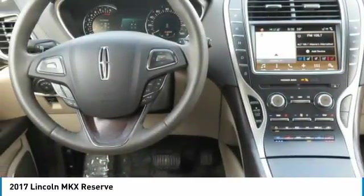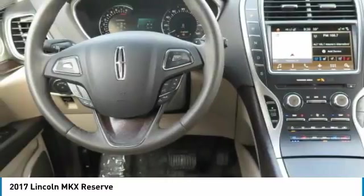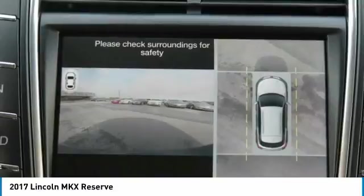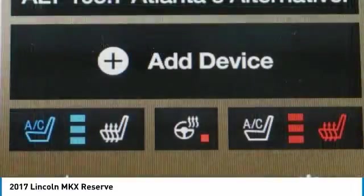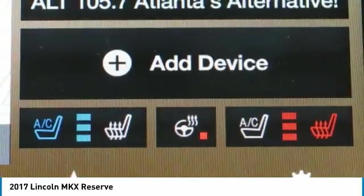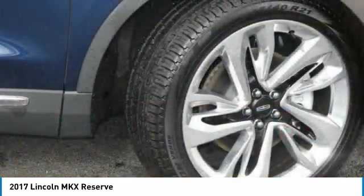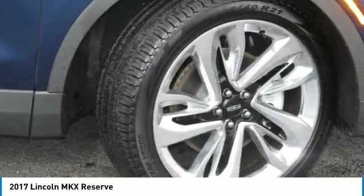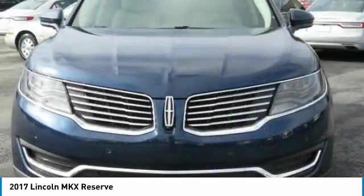Lincoln certified pre-owned program: meticulous 200-point inspection by factory trained technicians, the confidence of a 6-year slash 100,000-mile comprehensive warranty coverage, complimentary 24/7 roadside assistance, the assurance of a vehicle history report, and much more. Luxurious by standards. Certified by ours.